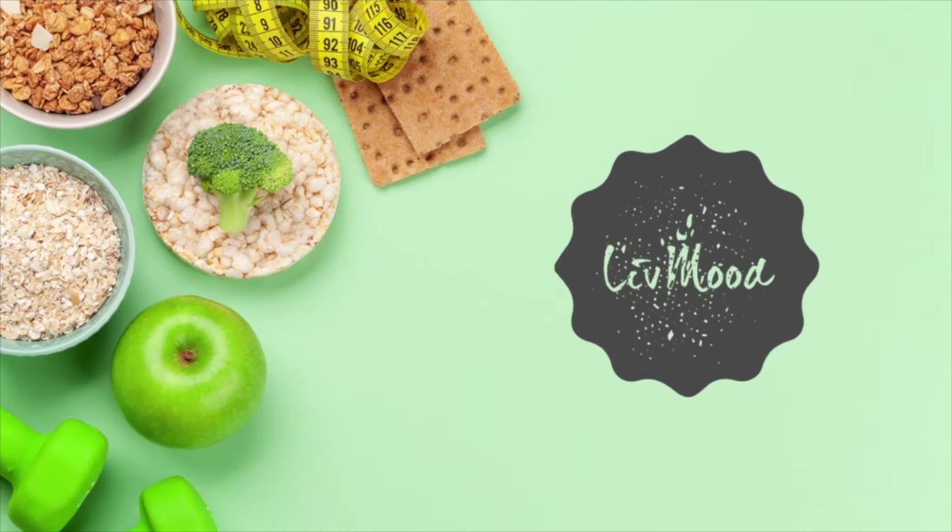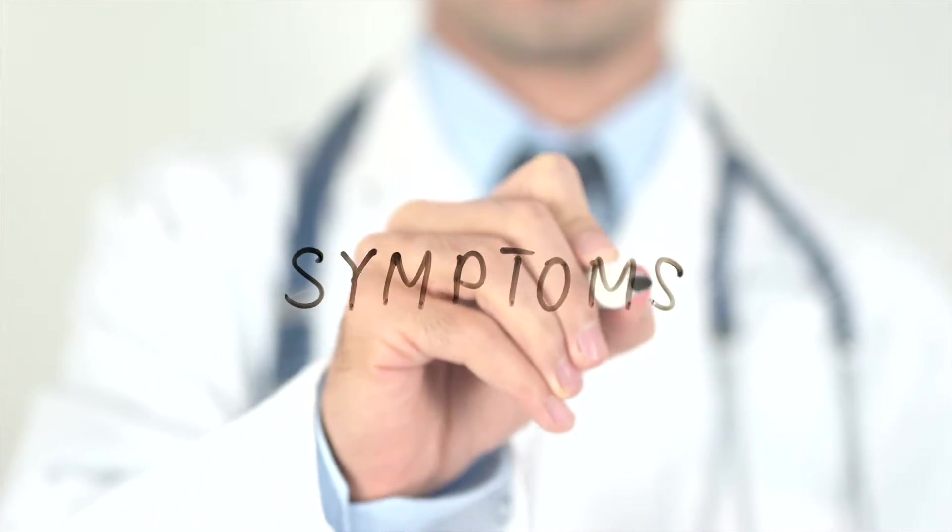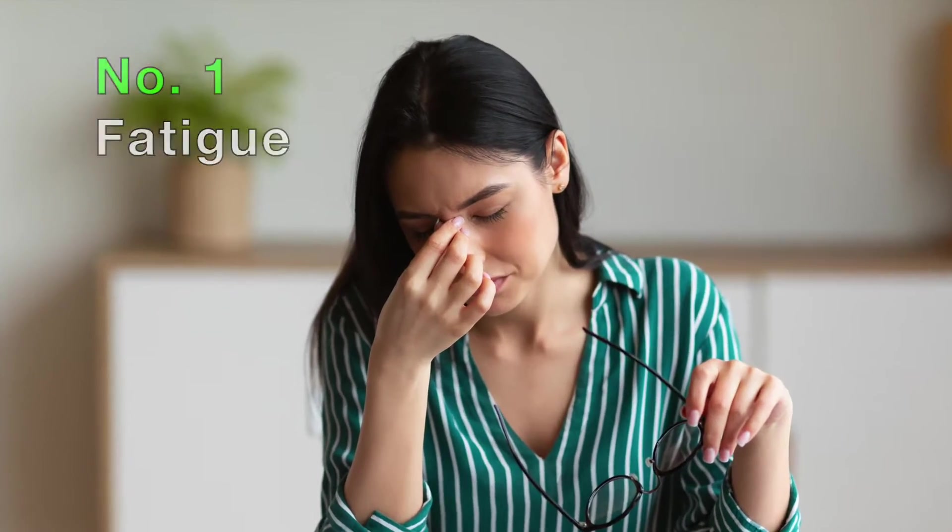Now, let's get straight into the video. So, what are the signs of chronic kidney disease? Number one: fatigue. Feeling tired, having trouble concentrating, and the lack of energy could be signs of kidney disease.